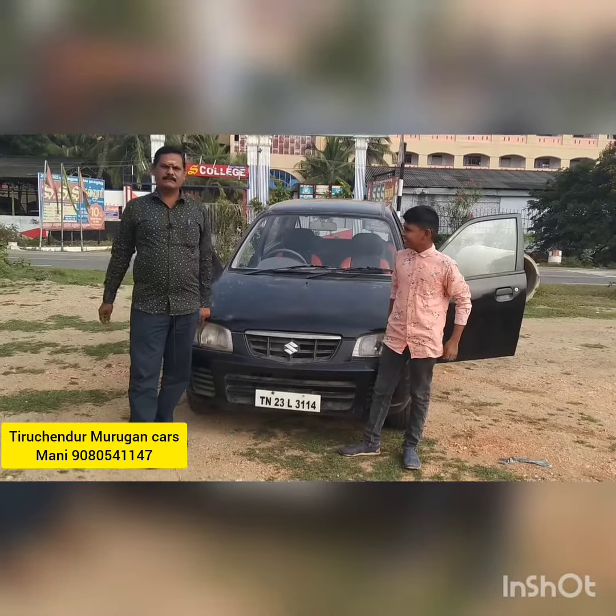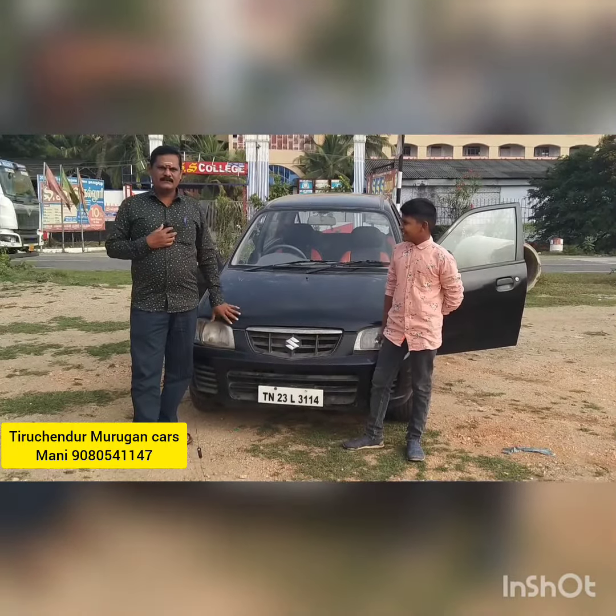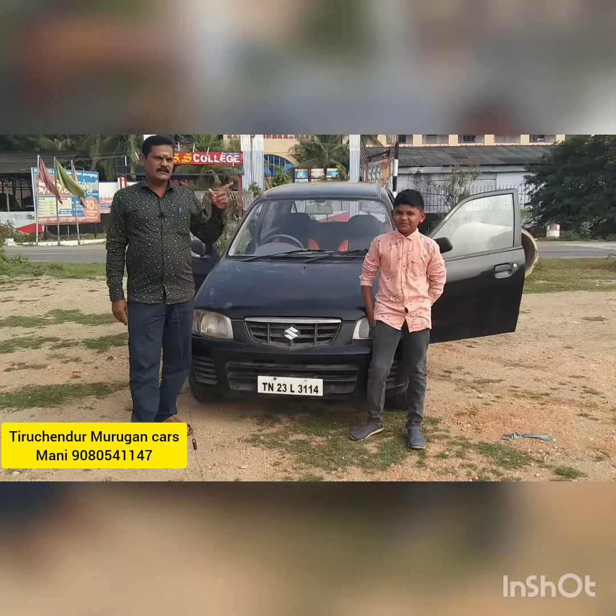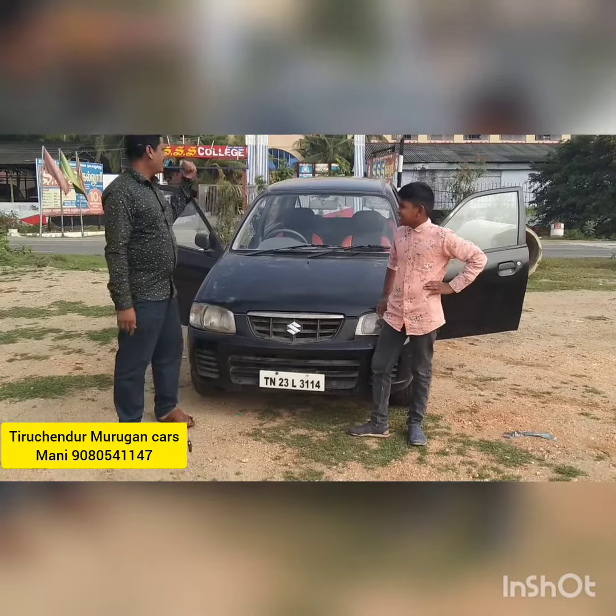Let's talk about 3003 cars here. This car is Vailwood to Chennai, High road, Triple S College.